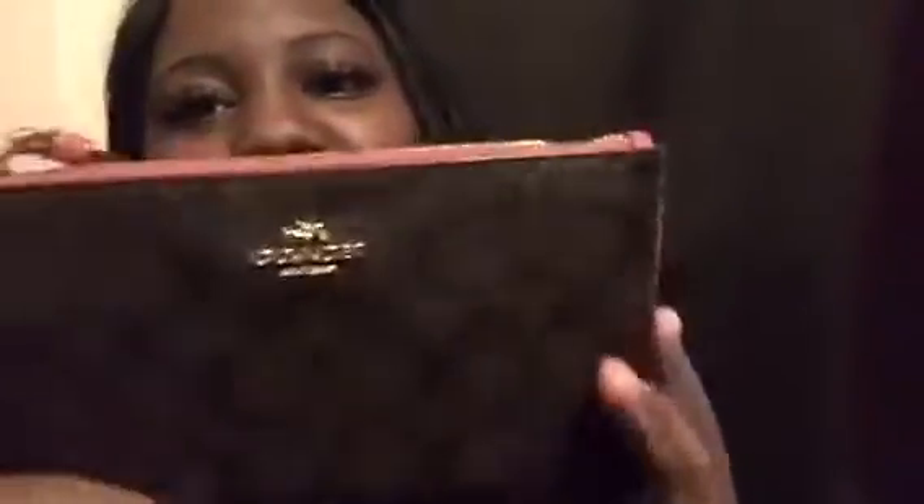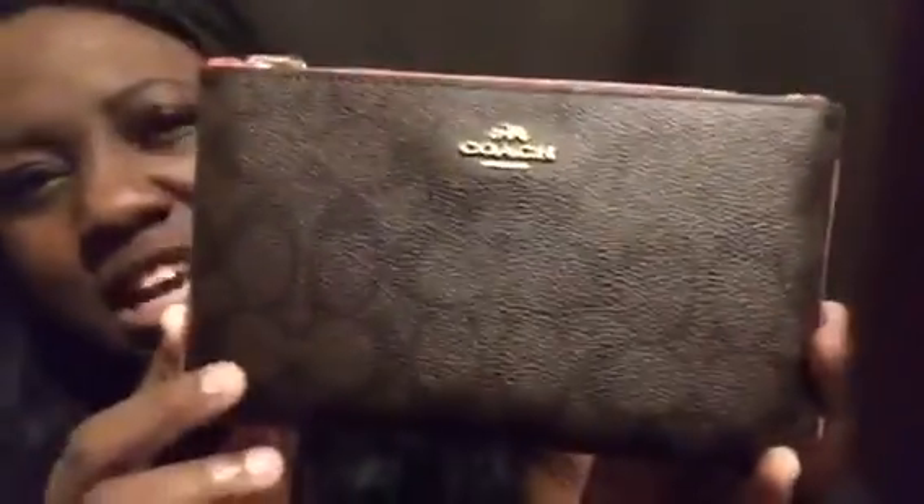It came via USPS and I haven't opened it yet — we're gonna see how they look together. I figured I'm strong enough, I don't need scissors. So this is the wristlet — very, very cute. I didn't even know the bag was gonna be this big, but I like it. You have the C print on the wristlet; if you just want to carry it by itself you definitely can.